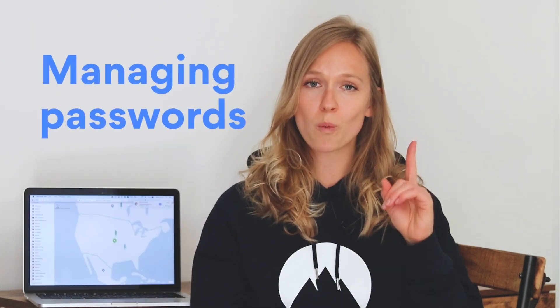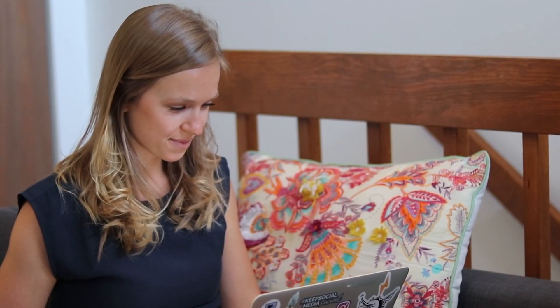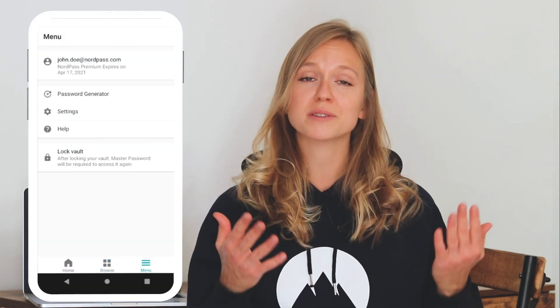Next, think about that one password that you're using on multiple accounts, or the simple one that is easy enough to guess. The golden rule is to have a unique and strong password for every single website and service that you're using. So while you have these five minutes, tighten up your security by updating one weak password to a better one. Changing even one password at a time will make a huge difference. To make things easy, I recommend using a password manager like NordPass.